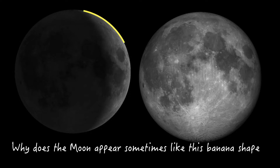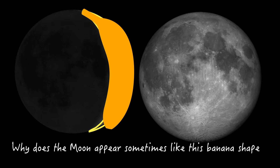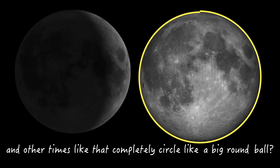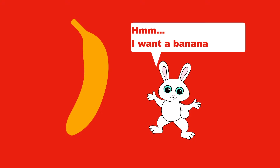Why does the moon appear sometimes like this banana shape, and other times like that — completely circular, like a big round ball? I want a banana.